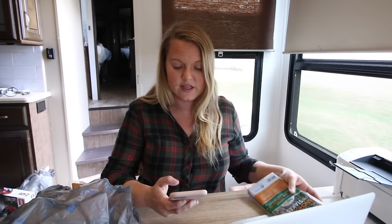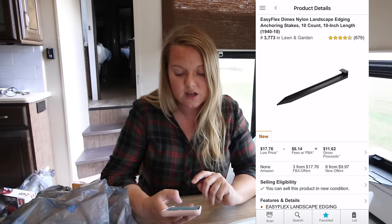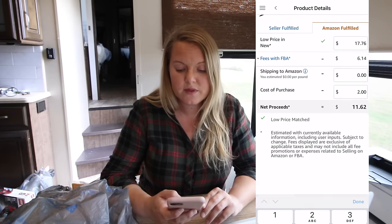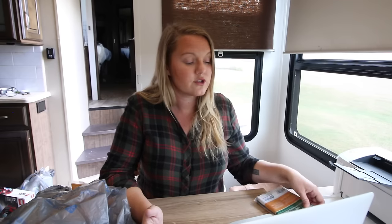I scanned the UPC and it pops up. You tap through where it says the price is $17.76 and gross proceeds are $11.62 — that's where you see the potential profit. You add in your cost — these were $2.00. My profit would be $9.62 on these items. So for two dollars I'm going to make possibly $9.62. I got four of them because it's the end of the gardening season — I could have grabbed all ten but didn't want to risk the shipping cost if they don't sell.